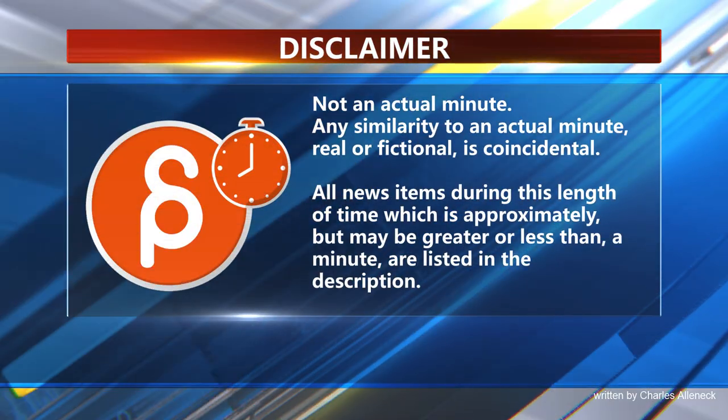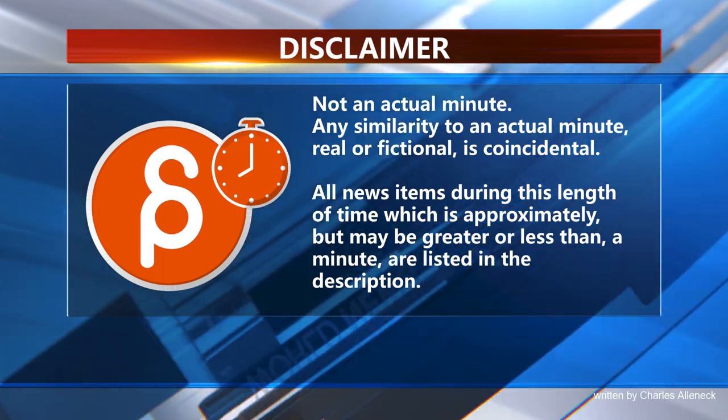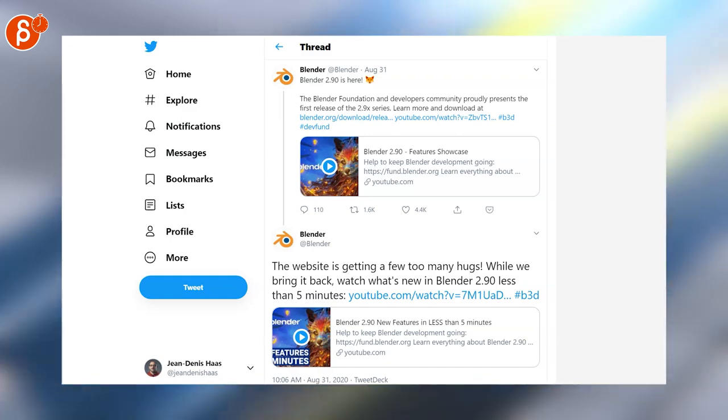This is the Animation Minute. First up, let's start with Blender. Blender 2.9 is here, and below you see a 5-minute clip about what is new.